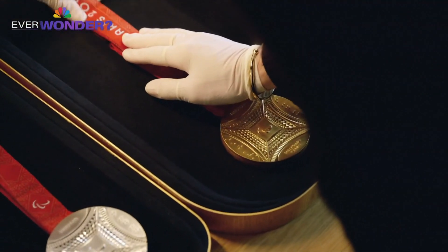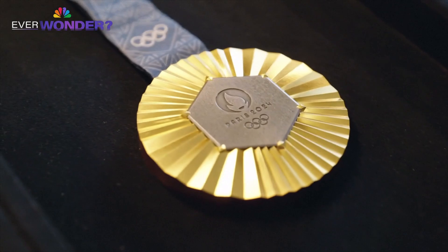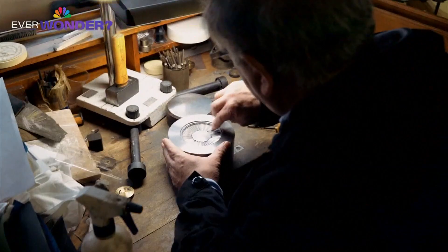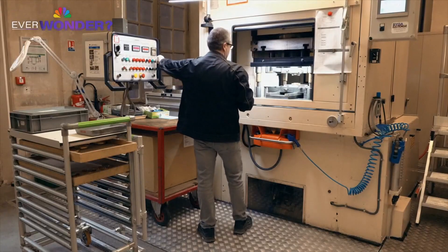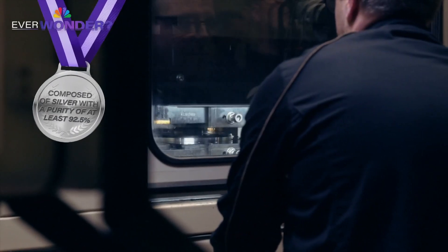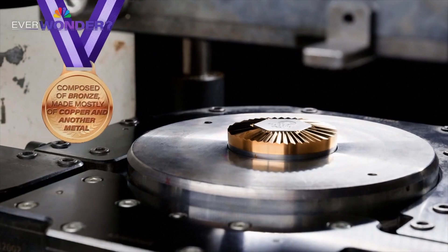So, what are Olympic and Paralympic medals made out of today? Contrary to its name, the gold medal is actually made up of mostly silver. Each gold medal contains only about six grams of pure gold, which encases the exterior of the medal. Silver medals are made out of pure silver. Bronze medals are made from roughly 95% copper and 5% zinc.